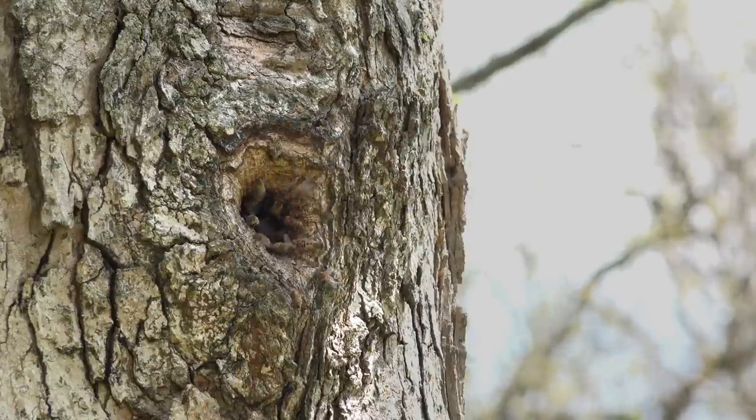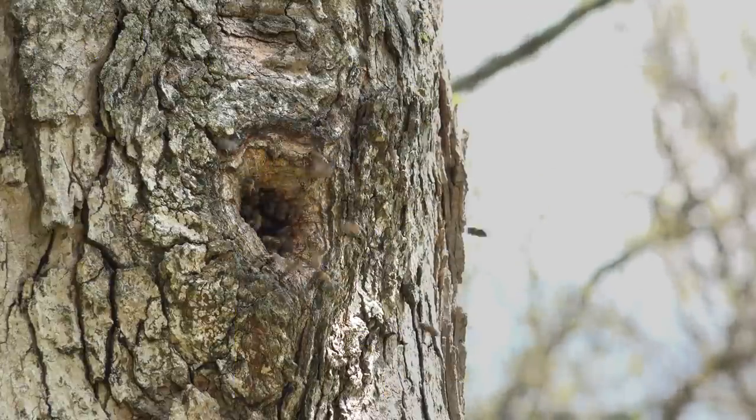Let me tell you — I have removed a ton of bee colonies from structures: houses, commercial buildings, tractors, barns, cars, you name it. I've taken bees out of it. For a few years I spent my whole spring, summer, and sometimes into the fall — even did a few in the winter — removing bees from homes, buildings, and yes, trees.